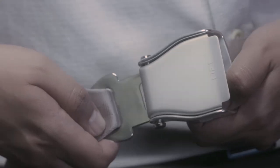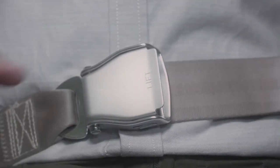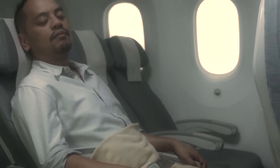Ensure your seatbelt is securely fastened for take-off and landing, or at any time when the seatbelt sign is switched on. To fasten your seatbelt, insert the metal tab into the buckle and tighten by pulling the loose end. To unfasten, lift the metal buckle. If you wish to sleep during the flight, please fasten your seatbelt over your blanket as we do not wish to disrupt your rest when the seatbelt sign is switched on.